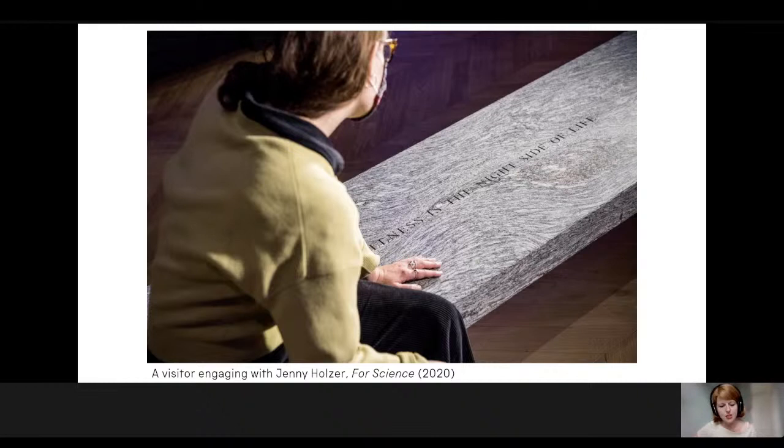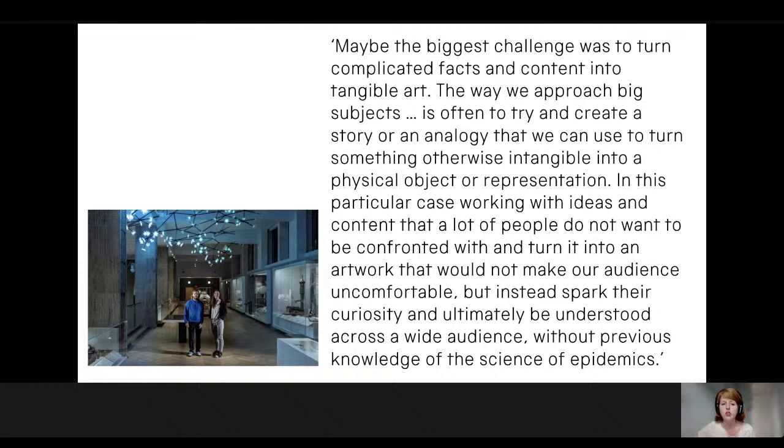To begin to conclude: in speaking to these artists as they reflected on the works over the course of 2020, I wanted especially to ask them whether they think it is a particular challenge to work with a medical context — is that different to working with a scientific context more broadly? Studio Rosso said: 'Maybe the biggest challenge was to turn complicated facts and content into tangible art. In this particular case, working with ideas and content that a lot of people do not want to be confronted with, and turning it into an artwork that would not make our audience uncomfortable, but instead spark their curiosity and ultimately be understood across a wide audience without previous knowledge of the science of epidemics — although of course many of us understand epidemics much more now than anticipated.'